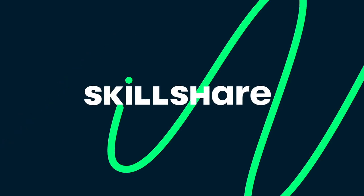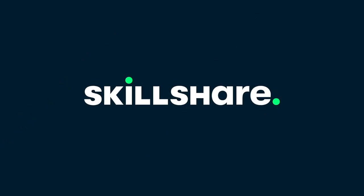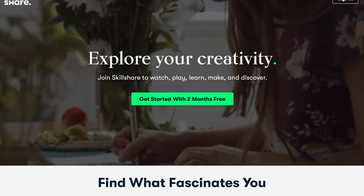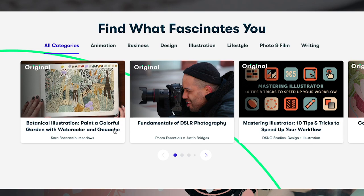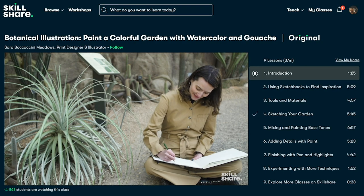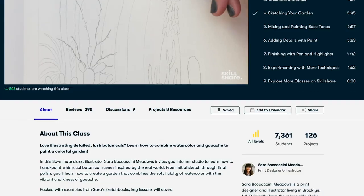But first, I want to say thank you to Skillshare who is sponsoring this video. Skillshare is an online learning community filled with thousands of inspiring classes for creative and curious people. Explore new skills, deepen existing passions, and get lost in creativity.